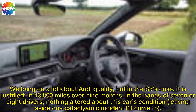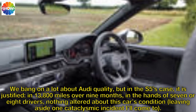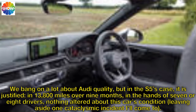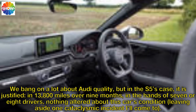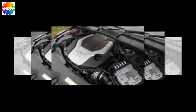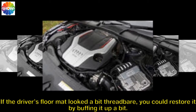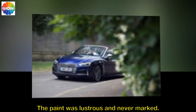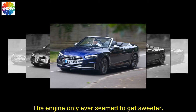We bang on a lot about Audi quality, but in the S5's case it is justified. In 13,800 miles over nine months, in the hands of seven or eight drivers, nothing altered about this car's condition — leaving aside one cataclysmic incident I'll come to. If the driver's floor mat looked a bit threadbare, you could restore it by buffing it up. The paint was lustrous and never marked. The leather upholstery's edges remained pristine. The engine only ever seemed to get sweeter.